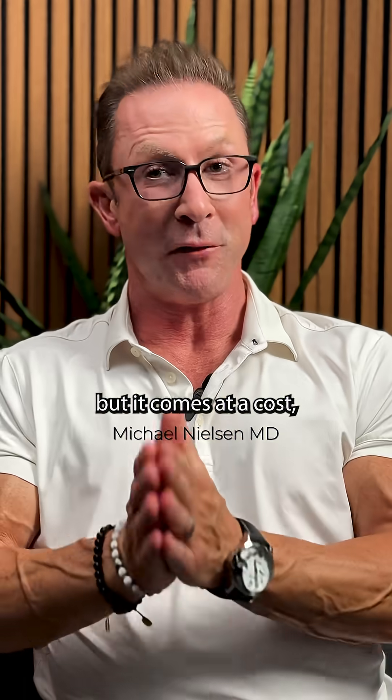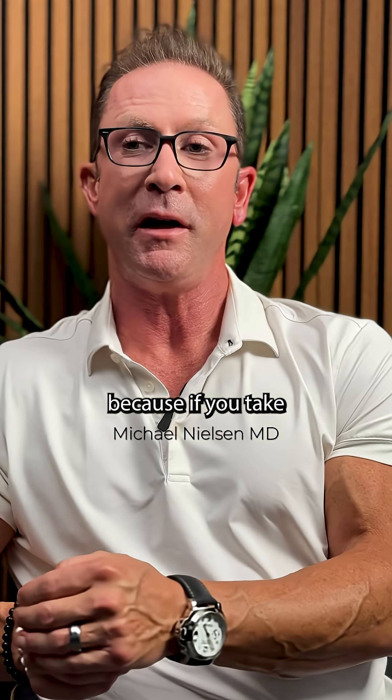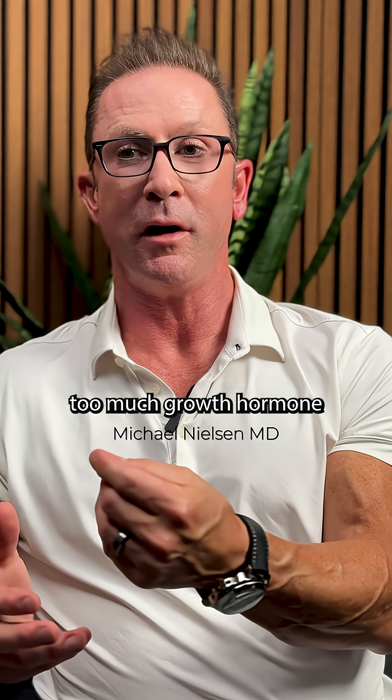You may have heard of people using synthetic growth hormone. Yeah, that stuff works, but it comes at a cost — literally like $3,000 a month. It has very strict regulations, and there's some real risk: if you take too much growth hormone at some unknown dose, you risk uncontrollable tissue growth, which can lead to organ enlargement and even an acceleration of cancer.